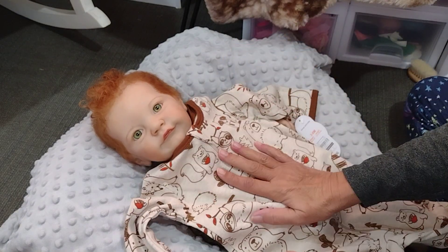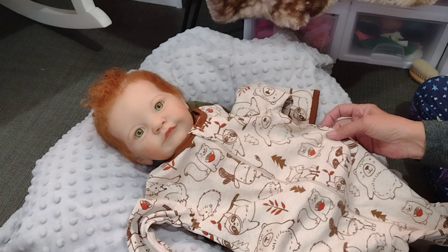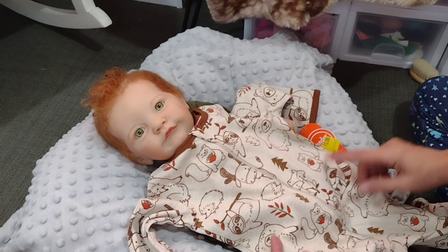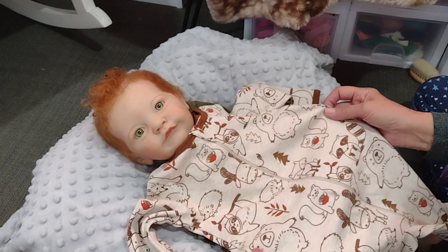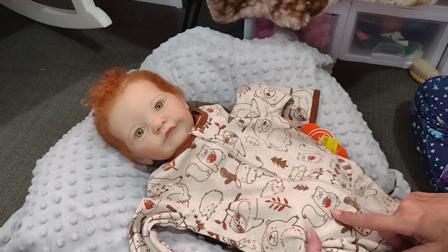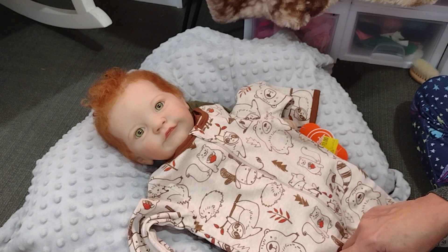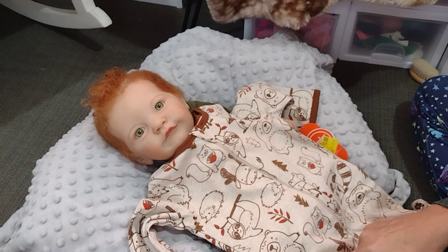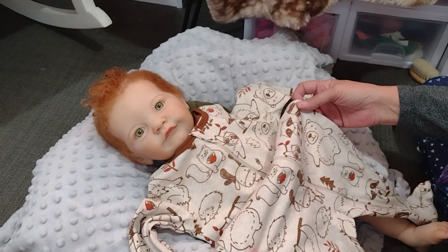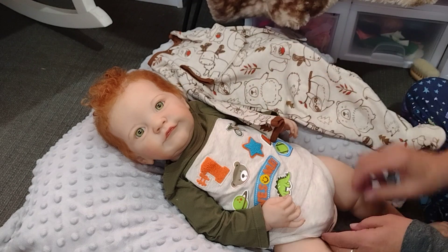I'm going to be putting him in this adorable sleeper. It's a Wander Nation I got quite a while back, but with his red hair I thought it would look so cute. It's got all kinds of little forest animals on there — I don't know if that's supposed to be a squirrel, and it's got a hedgehog and a bear. I guess that's supposed to be a moose? Anyway, it's got a raccoon and just different forest animals.